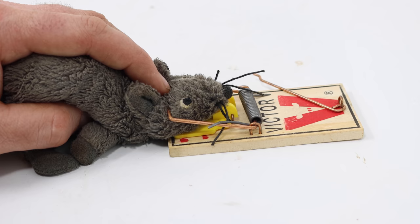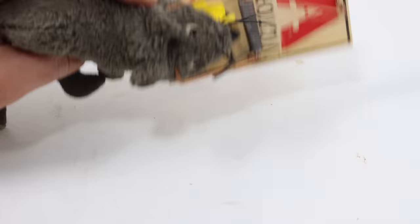This trap has been around for well over 100 years, but before that, people have been coming up with different ways of catching mice.